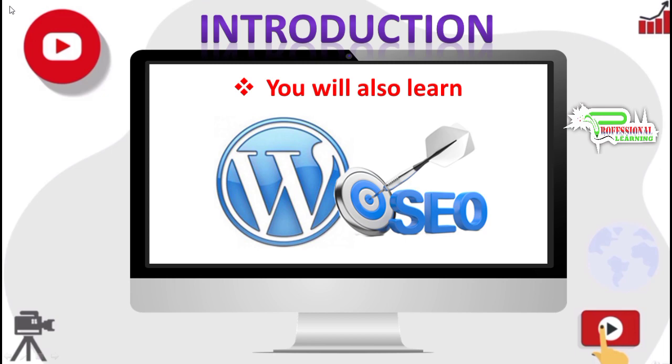By the time we finish this series of lectures, you will understand everything in detail about WordPress, building a website, on-page SEO, and advanced SEO. Thanks for watching and keep watching these videos and supporting my channel for more informational videos.